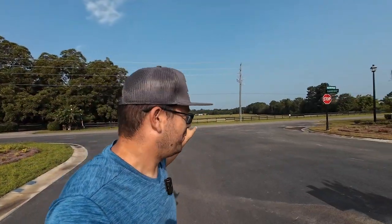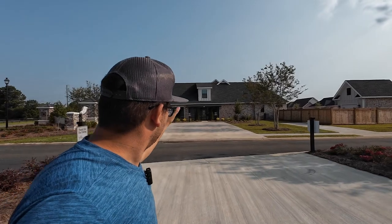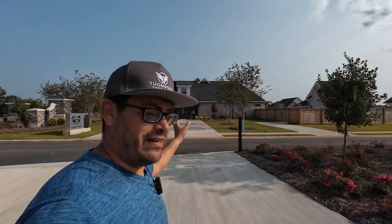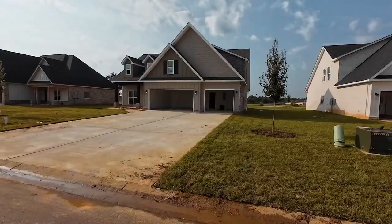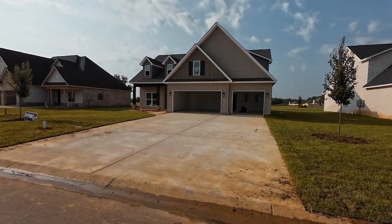We are here at the Planters Ridge subdivision in Kathleen, right off of Talton Road which is behind me. I'm just walking through the entrance of the subdivision — you do have the model home right there along Talton Road. When you drive down here you can already see the beautiful homes that WCH is building over here.